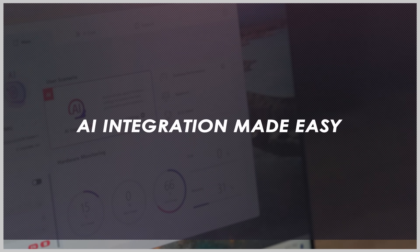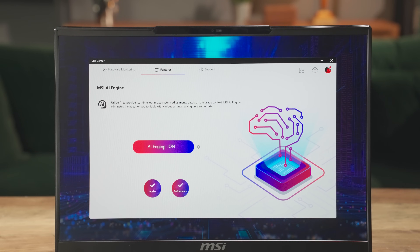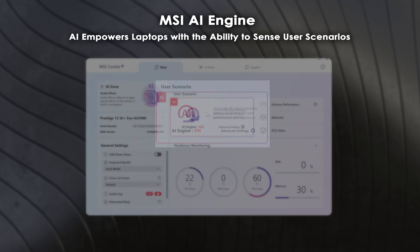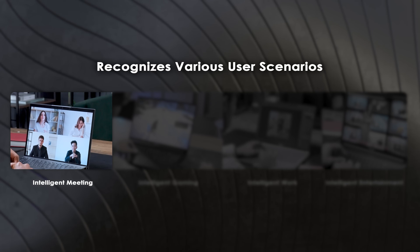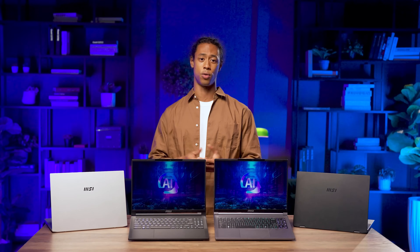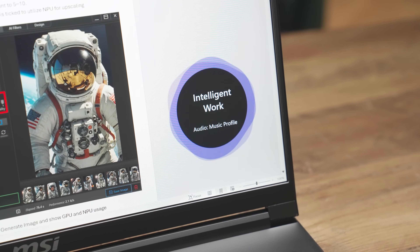MSI does not wait for third-party support to implement AI features. To let consumers quickly experience the benefits of AI, MSI launches AI-powered software: MSI AI Engine and AI Noise Cancellation Pro. Enable the AI Engine in the User Scenario section — it automatically adjusts hardware settings based on your usage scenario to achieve optimal performance. It includes four modes: Intelligent Meeting, Intelligent Gaming, Intelligent Work, and Intelligent Entertainment. For example, when the laptop detects you're using Office Word or PowerPoint, it automatically activates Intelligent Work mode, optimizing screen, volume, and battery settings to enhance your whole work experience.